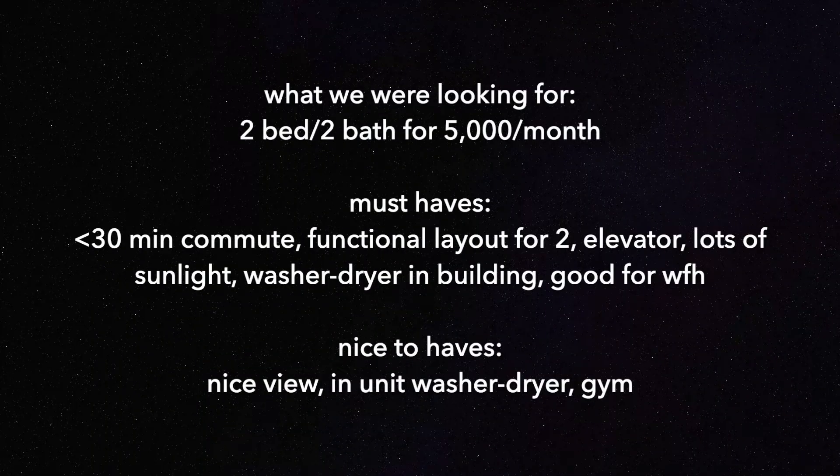We were looking for a two bed, two bath for $5k a month, split evenly between two, with a 30-minute commute at most, a functional layout, elevator, lots of sunlight, washer/dryer at least in the building, and good work-from-home spaces. The nice-to-haves would be a nice view, an in-unit washer/dryer, and a gym.